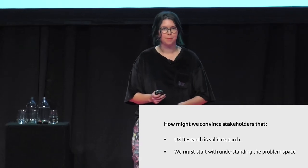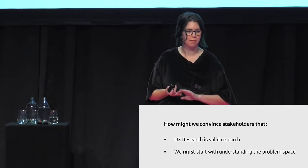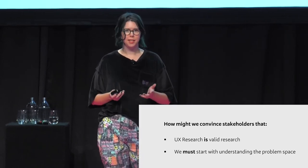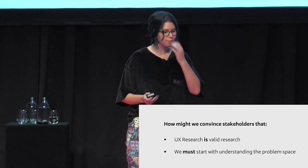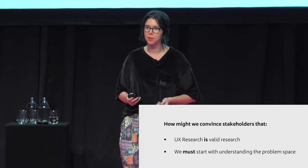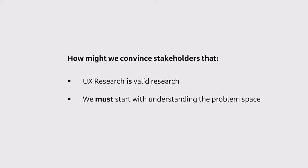UX research has come from a wide variety of academic practices — anthropology, human factors, psychology, human-computer interaction, just to name a few. Academic research has a lot of different constraints to industry research, but there's a lot we can learn from looking to where our practices originate from. If we can be more informed about why we do UX research the way that we do, then we can better fight for the customers at the heart of our product.